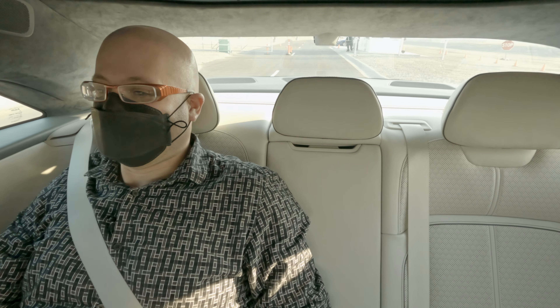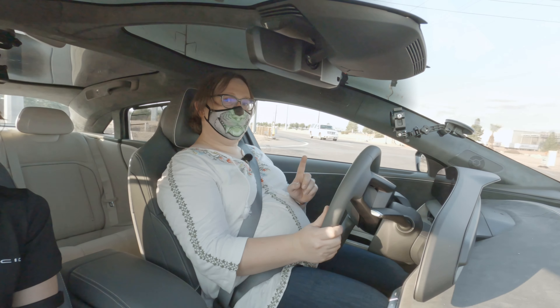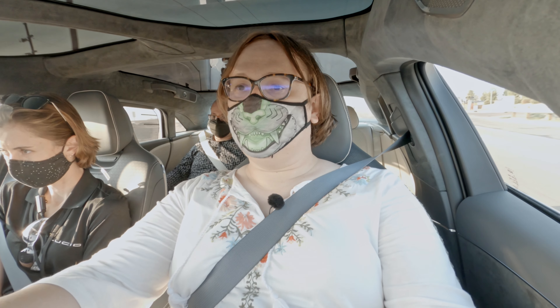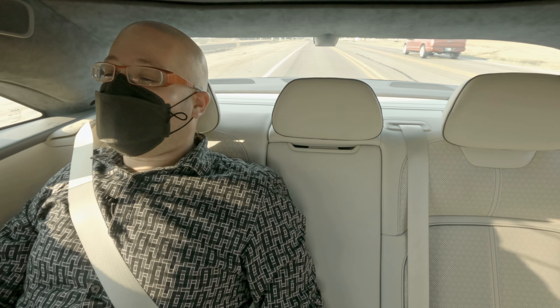Winter's in the back. Oh my goodness — and that's in smooth mode. We are in the Lucid Air Dream Edition Range — the one that has the incredible 520-mile EPA range. But it's still pretty quick, still very quick.